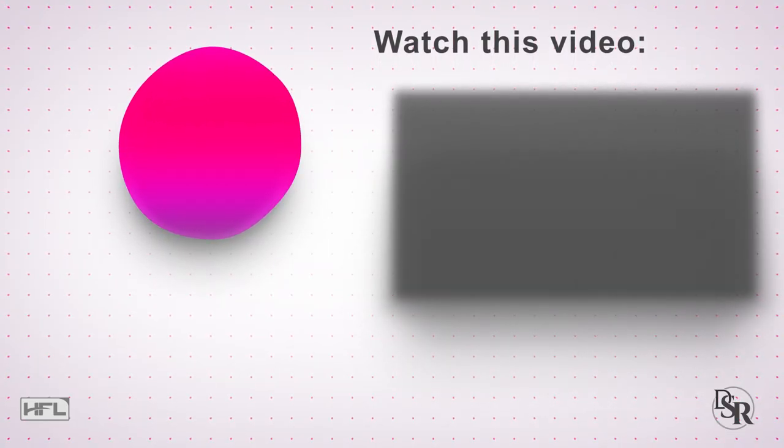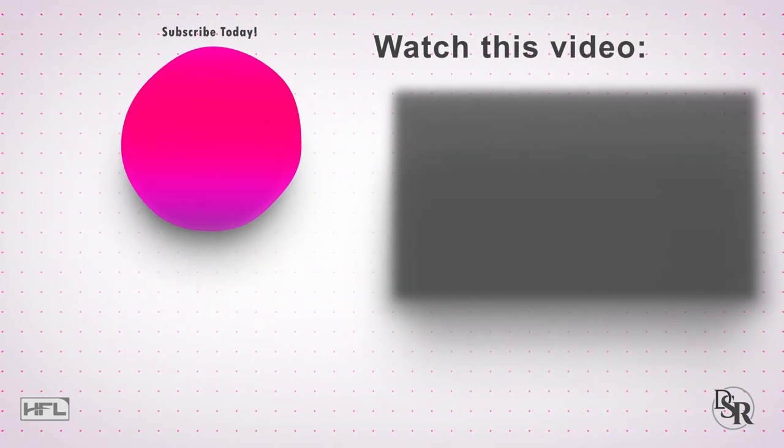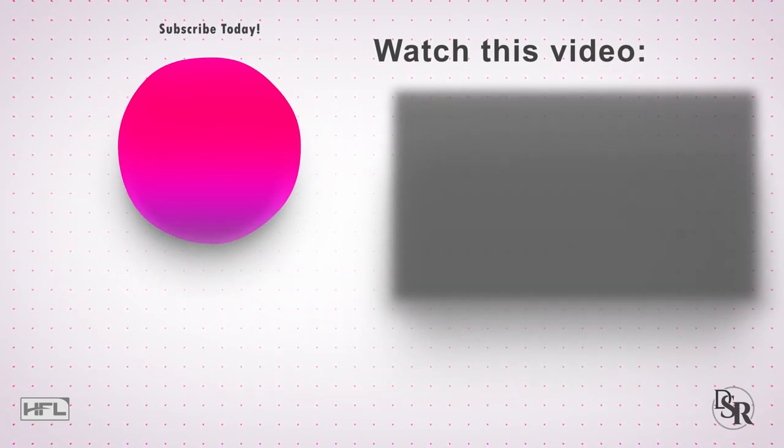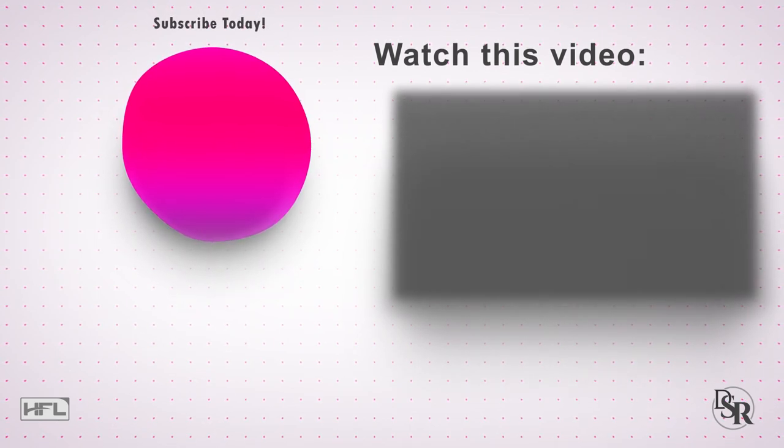I hope this was helpful. If it was, please give it a thumbs up and share it with other people. Please subscribe if you haven't already and click that notification icon. And as always, thanks for taking the time to watch and listen, and I wish you a very happy and healthy day.